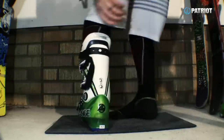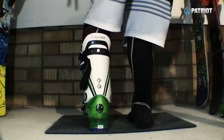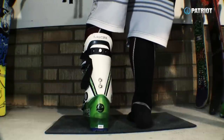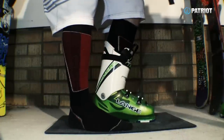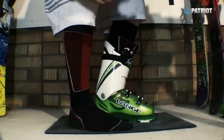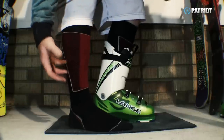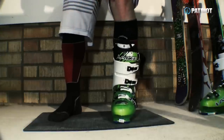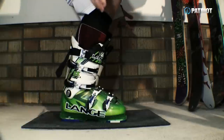Then we look at the heel, and same as the forefoot - we don't want any lateral side-to-side movement in the heel. If you're trying to test your boot by lifting your heel up in the back, that is not a good way to see if you're held in the heel pocket properly. The reason is you are never doing that action when you're skiing, unless you're tomahawking down the mountain. It's when you flex and turn that we shouldn't be getting any heel lift off the boot.